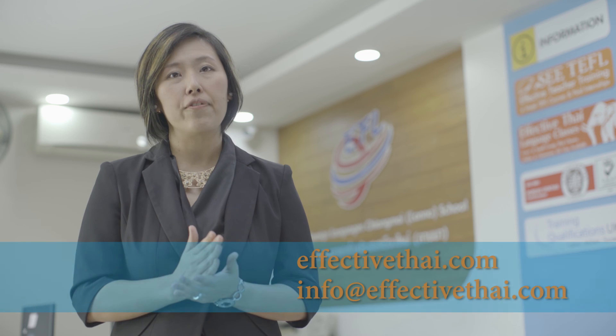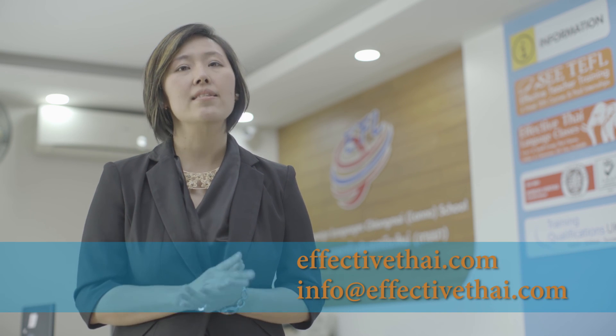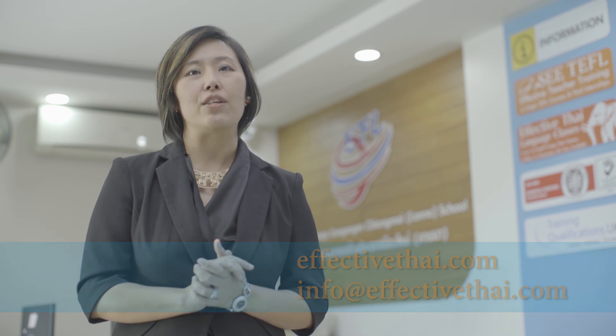According to Steve Jobs, he said design is not how it looks, but design is how it works. Decide your life and decide your course here with us. To contact us, it's very simple. We look forward to seeing you here.